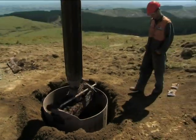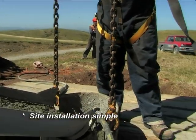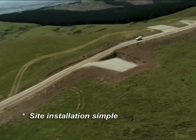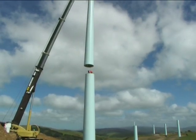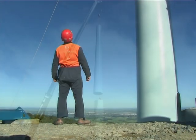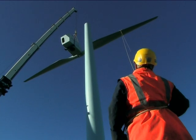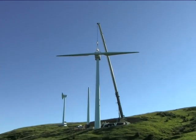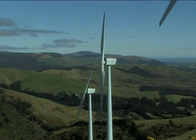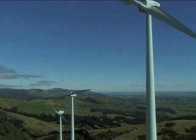The installation of the Windflow 500 is a relatively simple operation. Lay down areas and foundations are compact. The nacelle and rotor can be installed at the top of the tower in one easy lift. Once installed, the Windflow 500 is designed to keep on running, even in the most challenging wind conditions.